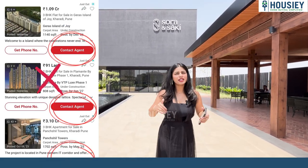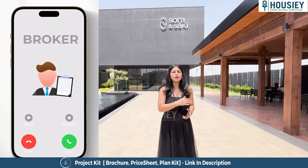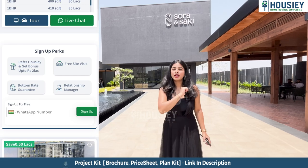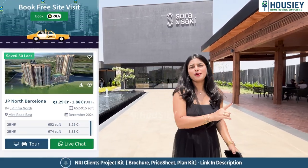Unlike other current listing platforms whereby you do an inquiry, your number will be passed on to multiple brokers, resulting in a lot of calls. But Housey is one such platform where listing is done directly by the developers.